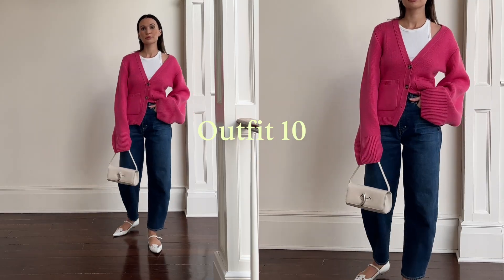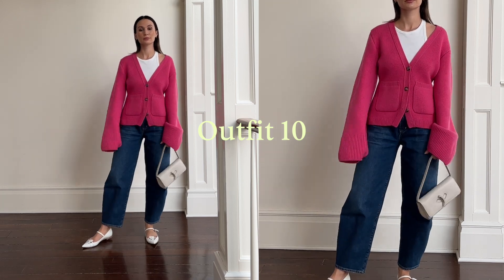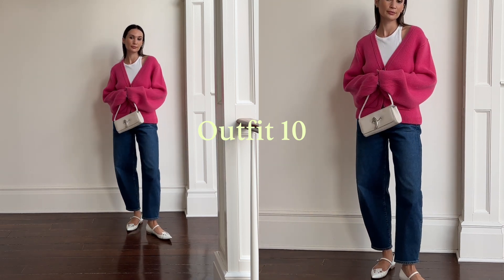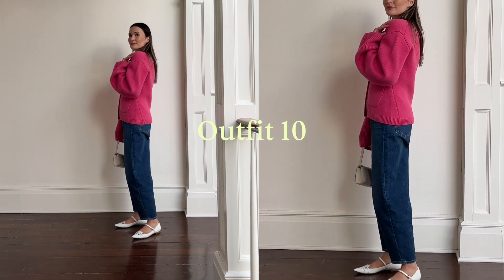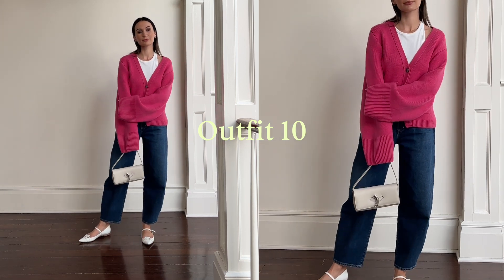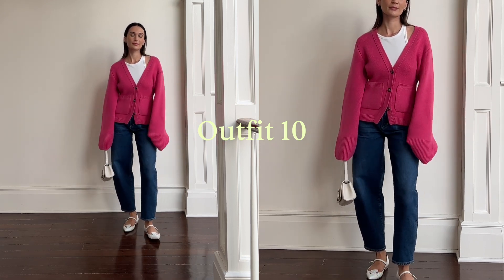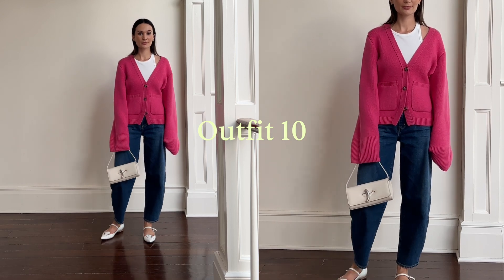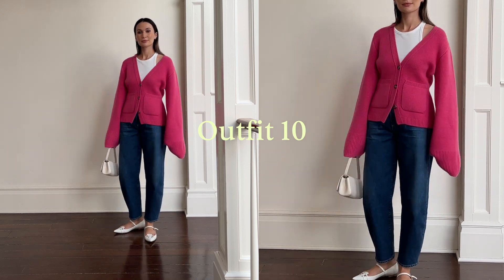Finally, outfit number ten, ending out the video with another great weekend outfit: the tank top, jeans, and hot pink cardigan worn slightly off the shoulder. This is another one of my favorite ways to wear this cardigan — just a nice, casual styling. White flats, white bag — a perfect end-of-summer outfit, in my opinion.